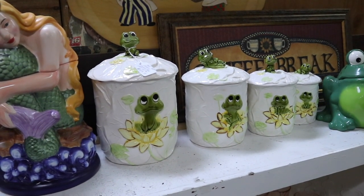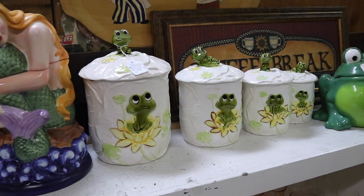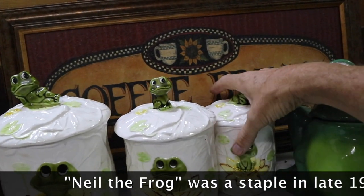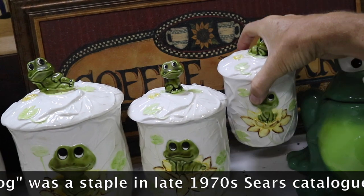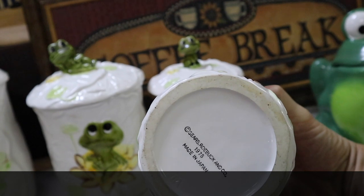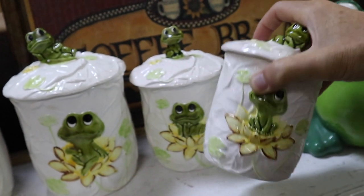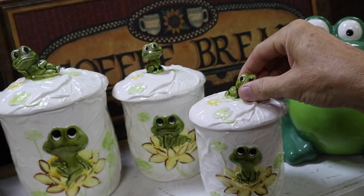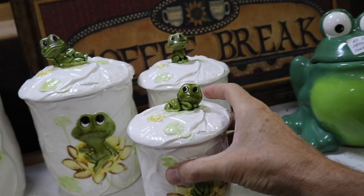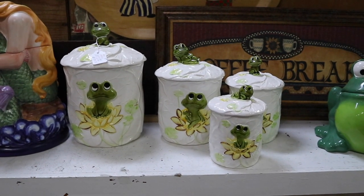In the late '70s Sears catalogs you would have seen Merry Mushrooms, and you would have seen the Frog Canister set. This one's nice because it's the whole set for $40, a pretty good price, and they seem to be in good shape. These were made in Korea and Japan; this one says copyright 1978, made in Japan for Sears and Roebuck. These wares tended to be pretty thin and chipped easily, so seeing this in good shape is a nice find — and for a collector, that's a very good price.